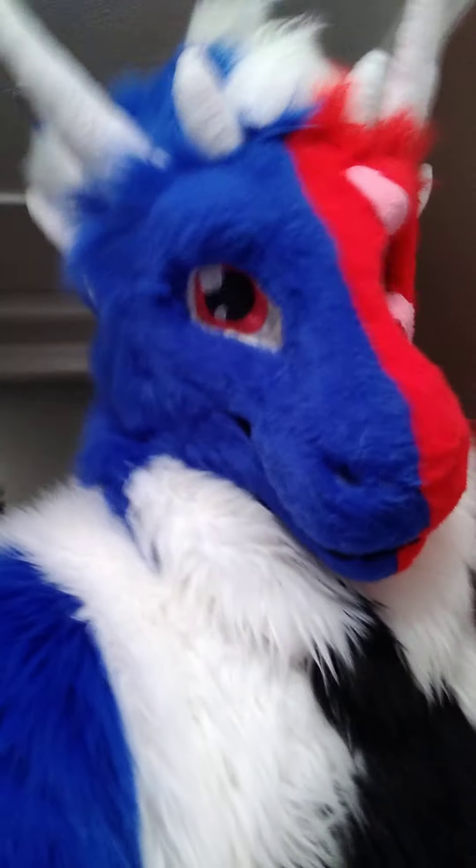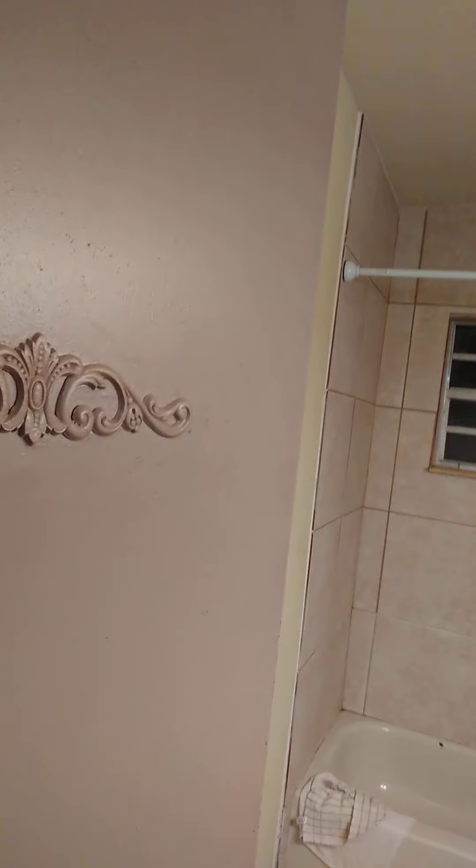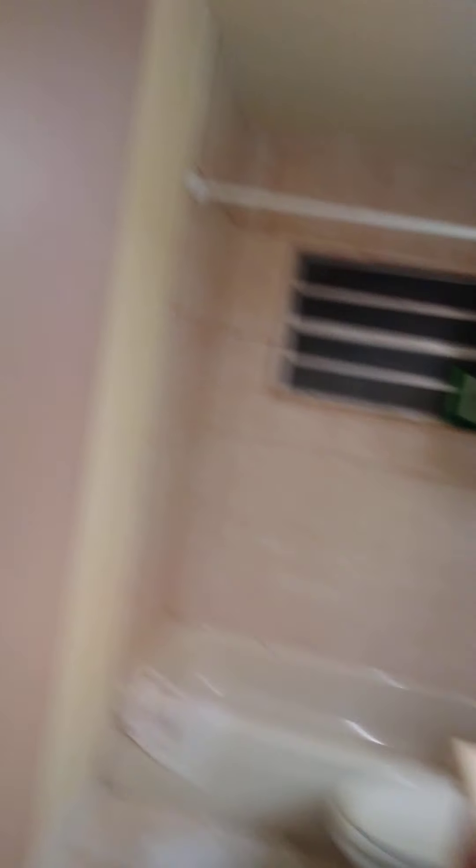We've got one bedroom, we've got the hallway. Let's shed a little light on this situation — there's the light switch. As you can see here, we've got the spare bathroom. Simple. Toilet. Sink. In case we want to wash up.